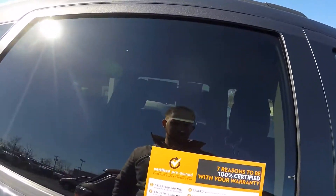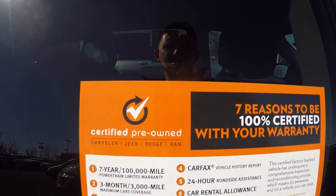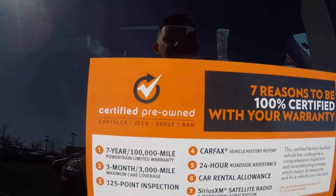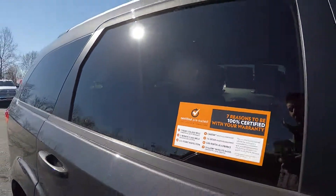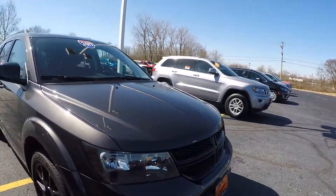This vehicle is certified pre-owned, so you have a 7 year, 100,000 mile powertrain warranty, 3 year or 3,000 mile bumper to bumper, and these do go through a 125 point inspection. So that's really good for you.